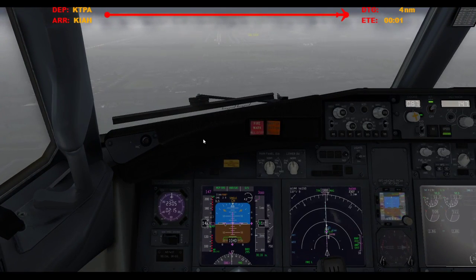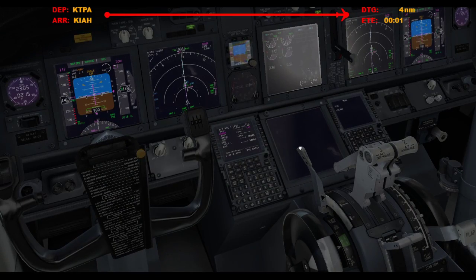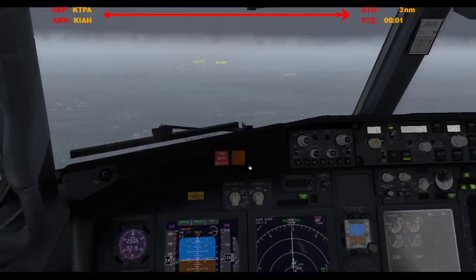About 1,300 feet there. Speed brake. 1,000 feet stabilized. Mr. Birchow, see the side. Armed. Auto brakes. 3 flaps. 30, green light, gear down. Cabin's notified, you're clear to land.